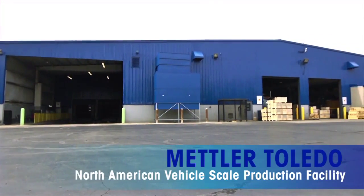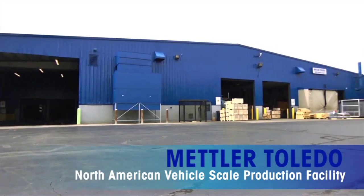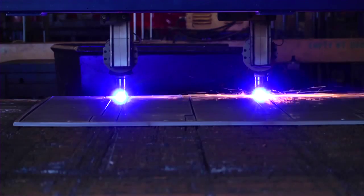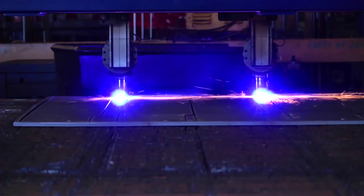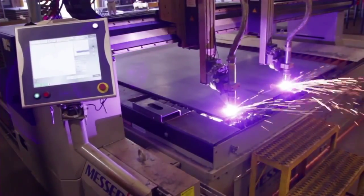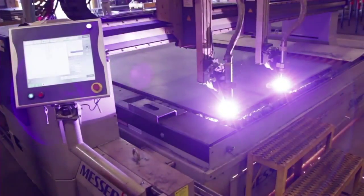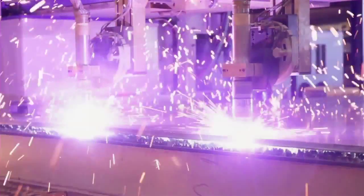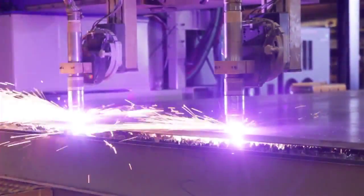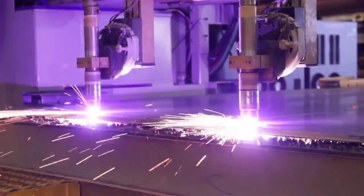At the Mettler Toledo North American Vehicle Scale Production Facility, we start by cutting high-quality sheet steel to create the components that go into a scale. A computer-controlled plasma cutter produces end plates and other complex shapes with exacting precision. Creating precise components that fit together as designed is essential to providing accurate and reliable scales.